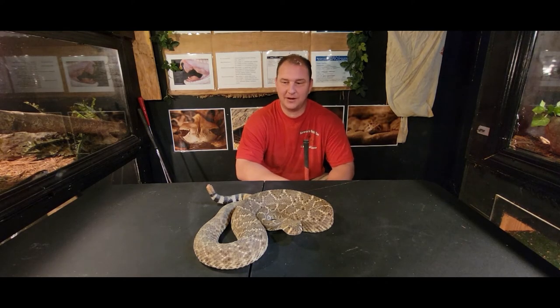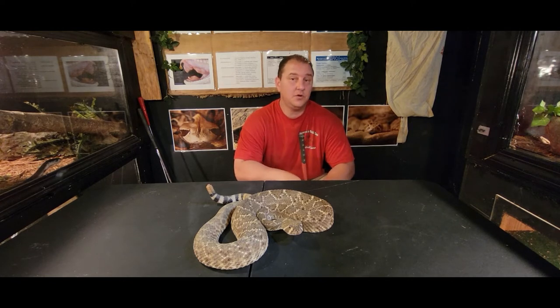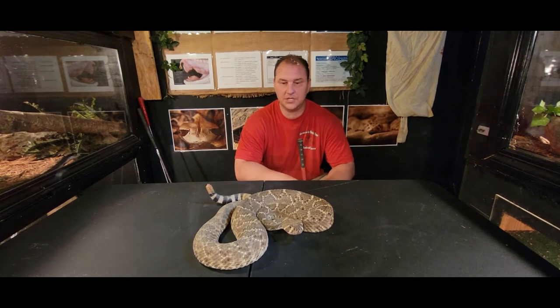This is the beautiful Western Diamondback rattlesnake. As you can see, he's getting a little twitch — he's like, I'm not sure if I want to, I'm not sure if I don't. These are absolutely amazing and beautiful animals, and these guys are a huge, huge help to the ecosystem.